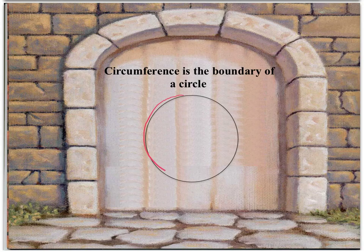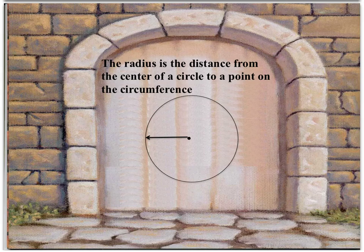To put this another way, Circumference is the boundary of a circle, and Radius is the distance from the center of a circle to a point on the circumference.